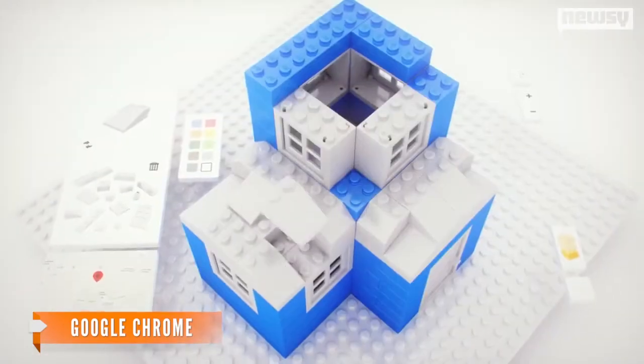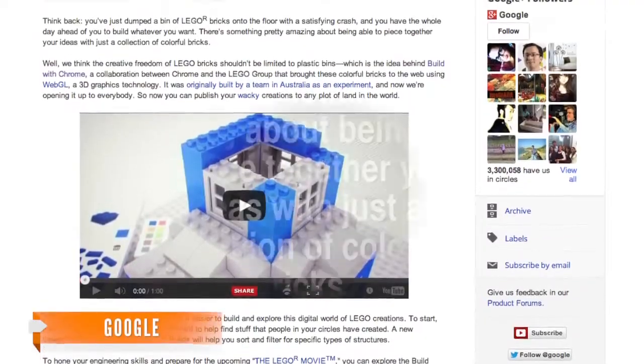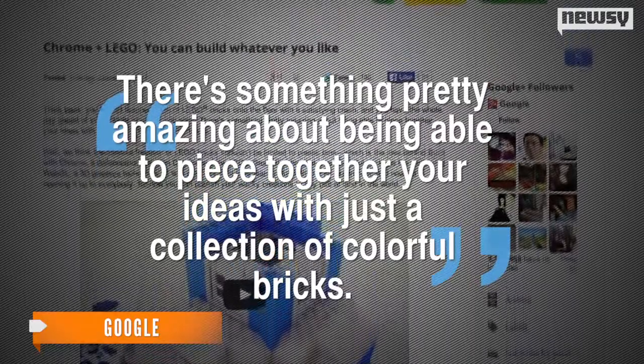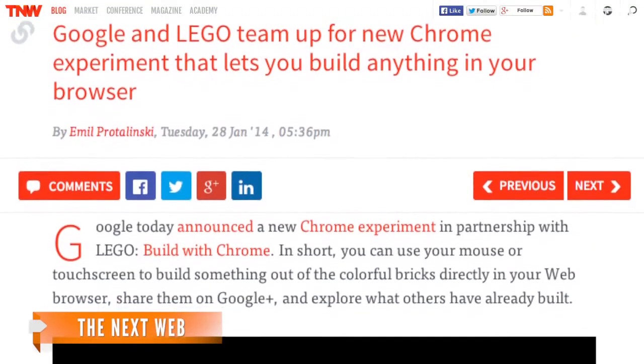Google first tested the app in Australia in 2012, but now anyone can try it out. Google explained in its official blog: "There's something pretty amazing about being able to piece together your ideas with just a collection of colorful bricks. We think the creative freedom of Lego bricks shouldn't be limited to plastic pins."